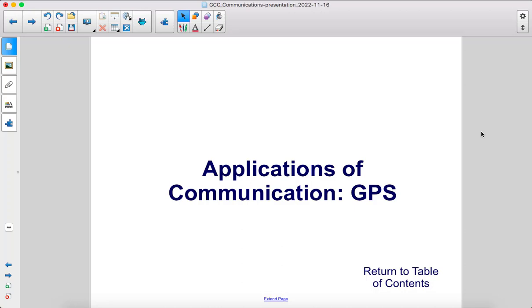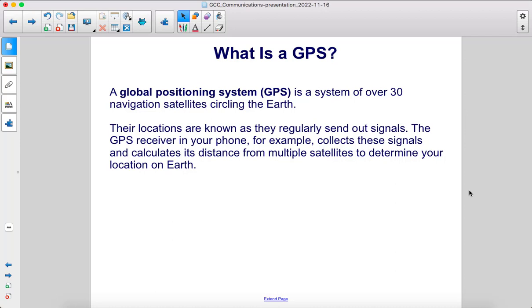Applications of Communication. A Global Positioning System is a system of over 30 navigation satellites circling the Earth. Their locations are known as they regularly send out signals. The GPS receiver in your phone, for example, collects these signals and calculates its distance from multiple satellites to determine your location on Earth.